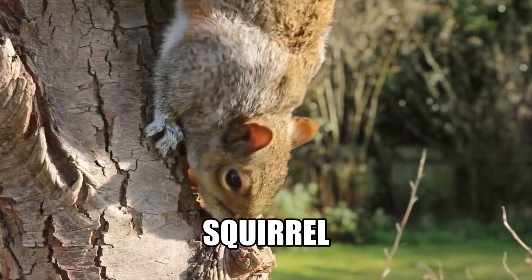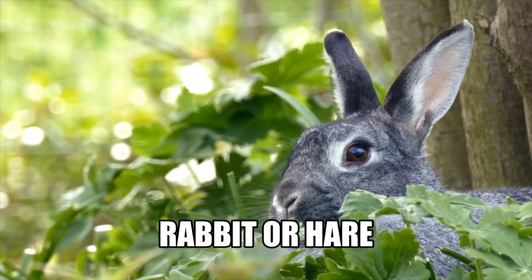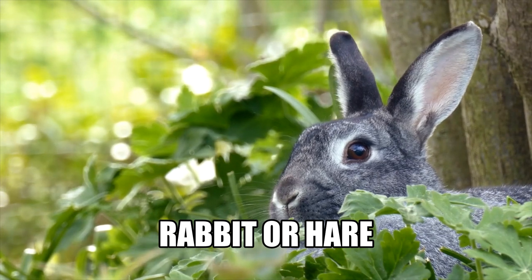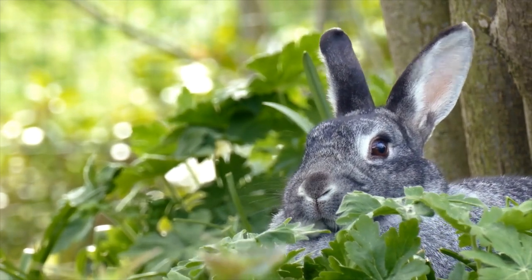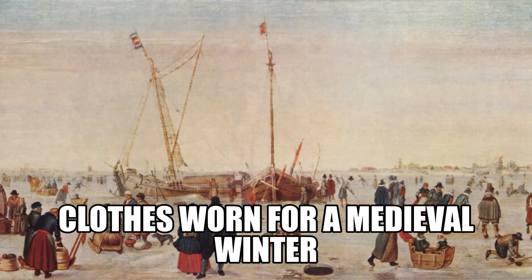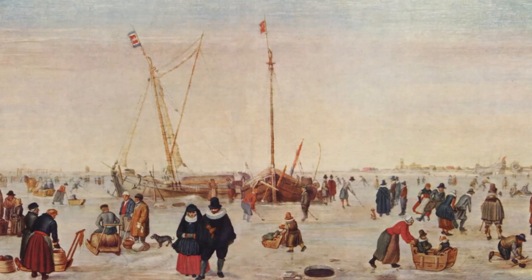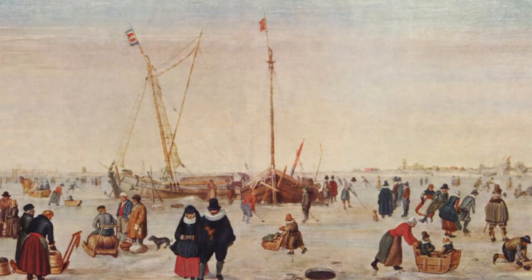Wealthier classes possessed fur-lined coats of ermine, sable, and squirrel, while commoners used rabbit or lambskins for a similar effect, though commoners needed to ensure they did not poach these animals and that wearing their fur was not restricted by prevailing laws. On the coldest months, even outdoor accessories such as boots, scarves, gloves, and cloaks were worn indoors to deal with the lack of heat.